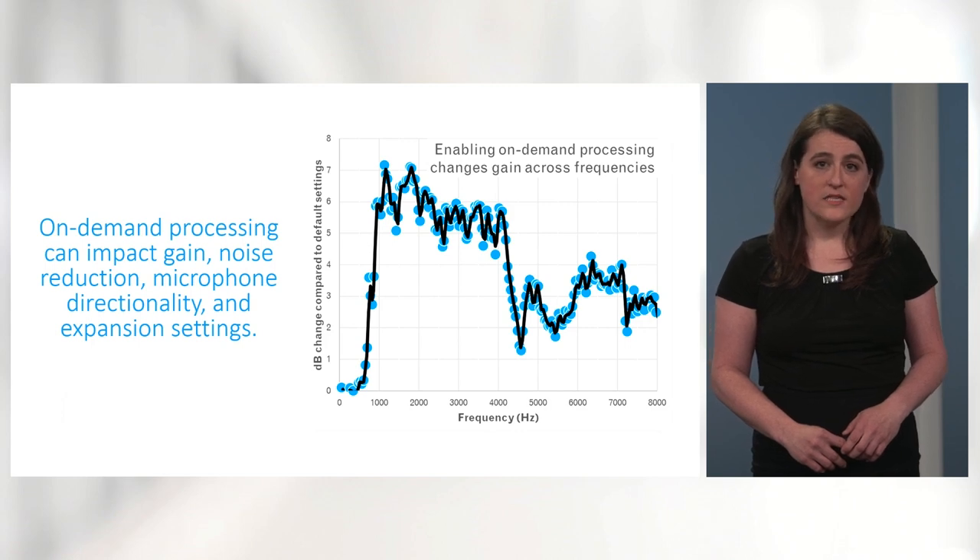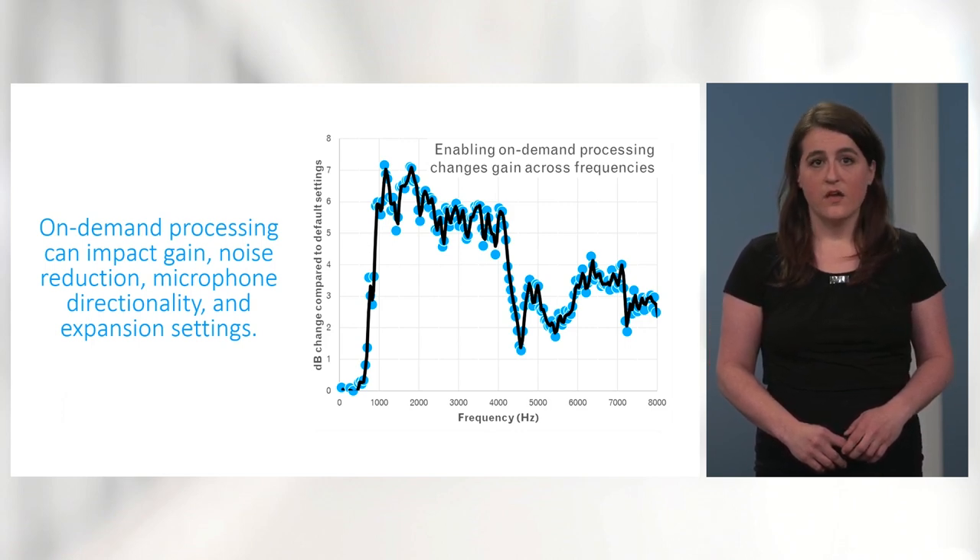In this example, we see that gain is increased by 5 to 7 decibels in the frequency range important for speech intelligibility.